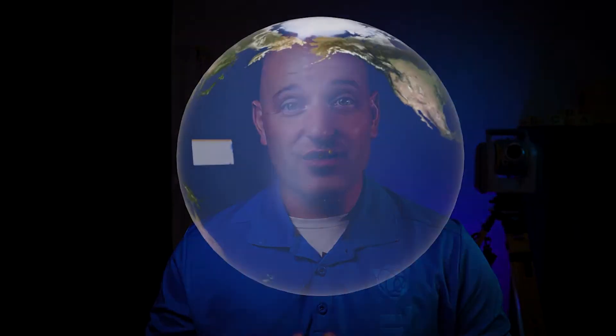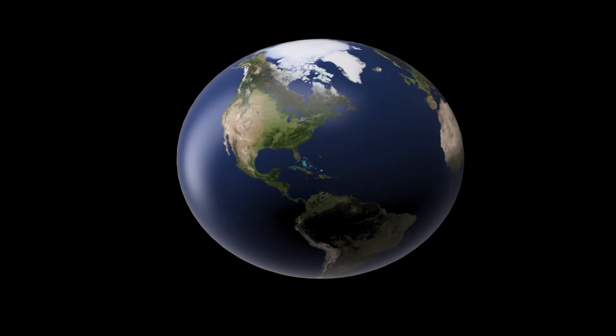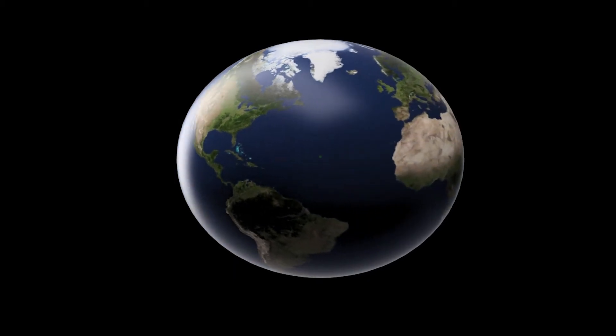Let's start with the big one — the Earth itself. We like to think that the Earth is this perfectly round marble hurtling through space around a giant hot ball of gas. But in reality, the Earth is far from being a perfect sphere. It's more of an ellipsoid, bulged out in the middle, squished from top to bottom. Over time, this ellipsoid has been measured over and over, and the most widely used ellipsoid for the GPS system is called WGS-84.